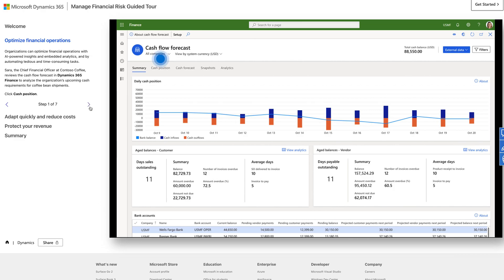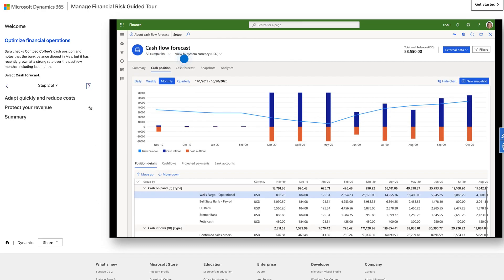Large enterprises might find more success with Dynamics 365 Finance and Operations. It's tailored to global organizations, offering multi-company and multi-currency support. It also has stronger supply chain features like demand and supply planning, and is designed for larger data loads and more concurrent users.